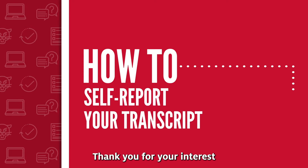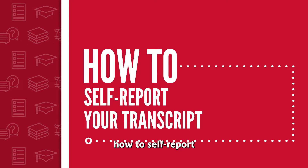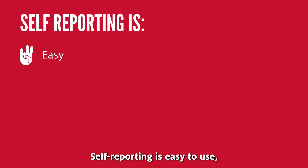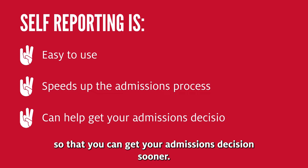Hi future Cougs! Thank you for your interest in the University of Houston. Today I'm going to show you how to self-report your transcript information. Self-reporting is easy to use and it speeds up the admissions process so that you can get your admissions decision sooner.